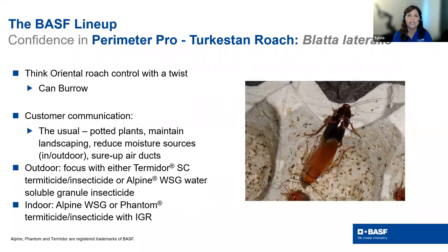For Turkestan cockroaches — because they burrow, you have to get product below the gravel and below ground. In turf situations, get it into the soil where they're burrowing. For outdoor areas, Termidor SC is an option where labeled; Alpine WSG is also great outdoors. If they're indoors, use premium indoor products — Alpine WSG, Phantom, and IGR. IGR will be very helpful for indoor cockroach management.